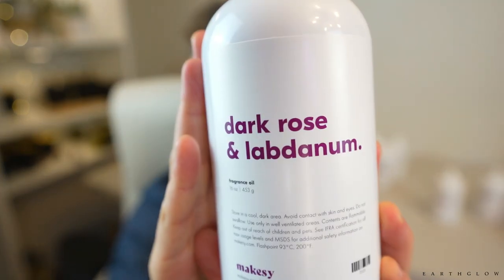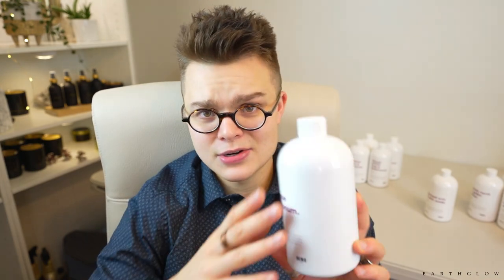I could not resist the Dark Rose and Labdenum. Makesy is so well known for this scent — this is probably their best seller of any of their fragrances, and it's for good reason. If any of you saw my video when I first smelled this one, it's out of this world. Some of you were saying that there is a company — I believe Scent Memory — that makes a dupe for this one. If you could remind me in the comments what that dupe name is, that would be great, because this fragrance is really expensive — like $90 for a 16-ounce bottle. I got 20% off and it's still at the very top of my price range.